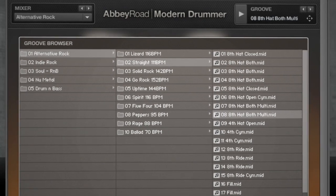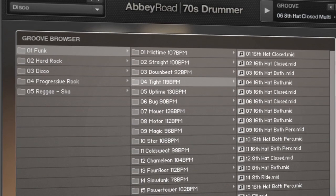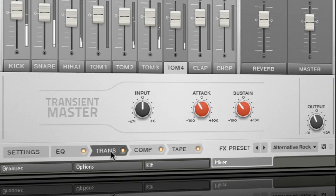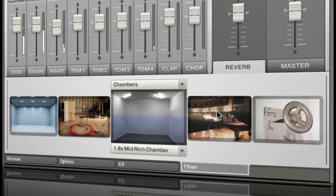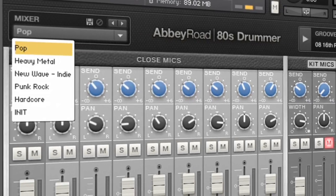Each instrument includes over 1,000 grooves, fills and variations based on the styles and genres of the era. A detailed mixer section with Class A effects for intricate and precise sound shaping, with a set of mixer templates based on classic production styles.